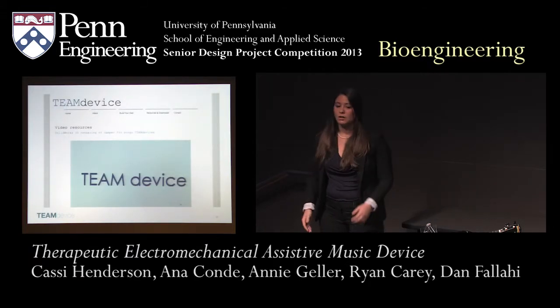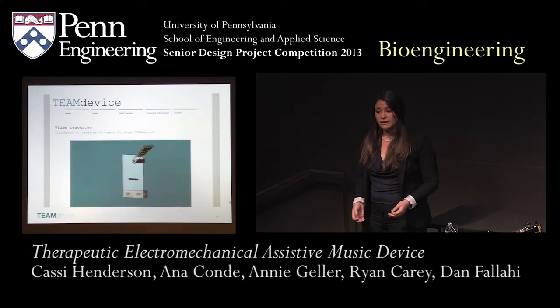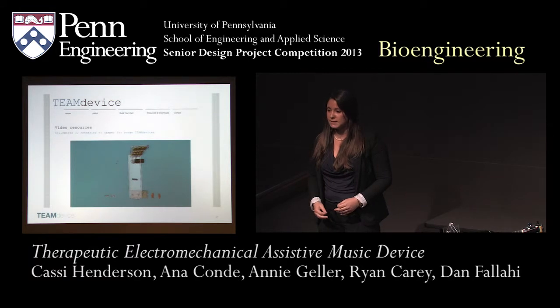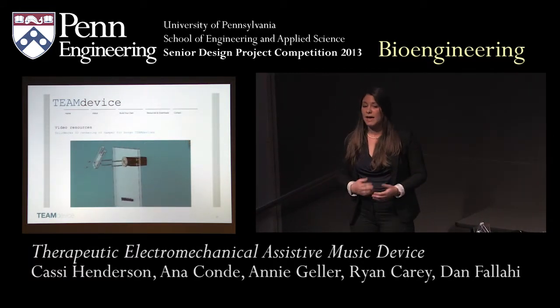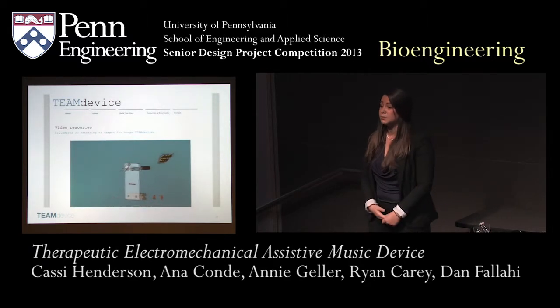We took all of the components of our device, put them into SolidWorks, and created engineering drawings. As you can see here, it breaks apart every single one of our devices so that a person trying to reproduce this can see how every nut and screw fits into the design, making it very easy to reproduce.